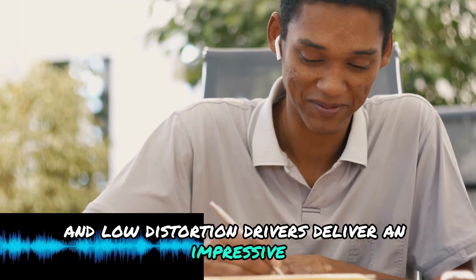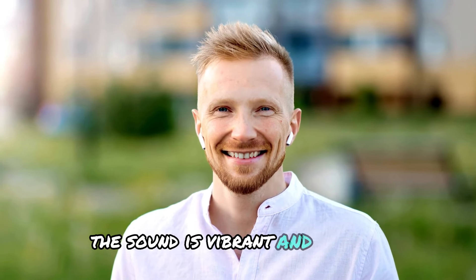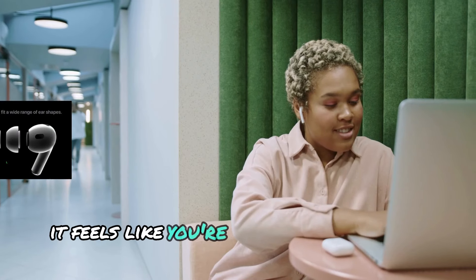Apple's custom H2 chip and low-distortion drivers deliver an impressive, rich audio experience. From crisp highs to deep bass, the sound is vibrant and dynamic. It feels like you're right there with the artist.